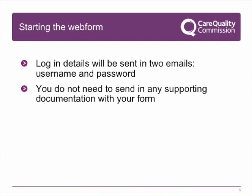Starting in the web form: the provider has completed their setup section of the form, indicating that you are applying to be a registered manager. You are now required to complete your section of the application form. Your login details will be sent to you in two emails — one containing your username and one containing your password. You will not be required to submit any supporting information or evidence. You only need to complete the application form.